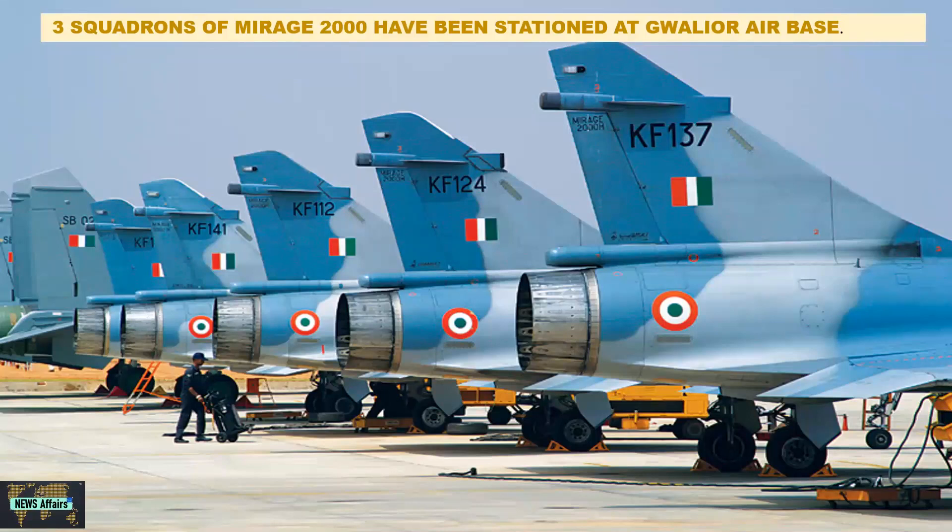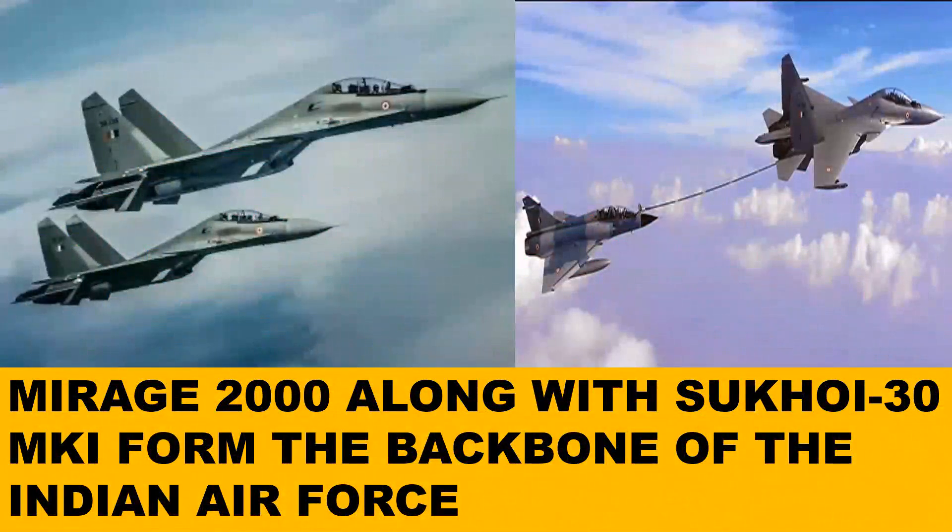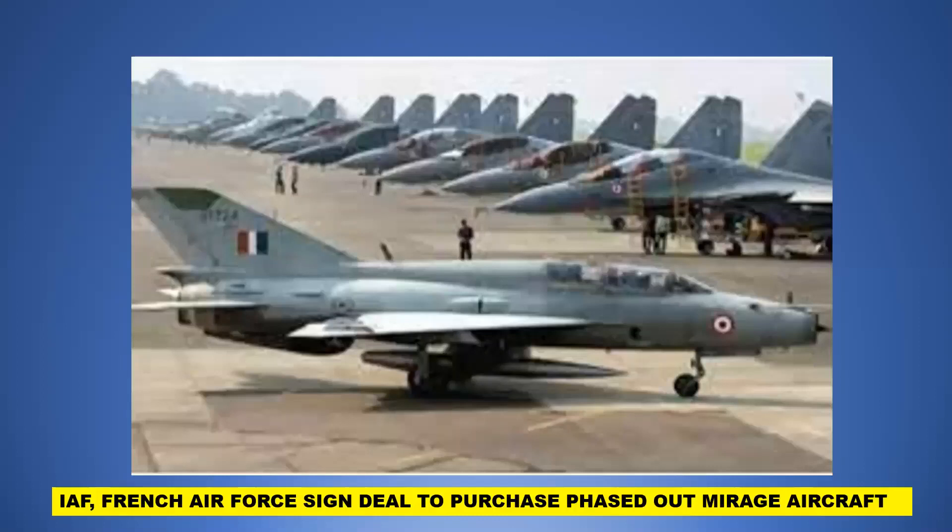At present, IAF has been operating these aircraft for the last three decades, and three squadrons have been stationed at Gwalior Air Base. The Mirage 2000, along with the Sukhoi Su-30 MKI, forms the backbone of the Indian Air Force. The air force currently has around 50 Mirages, which will remain in operational service till 2035.